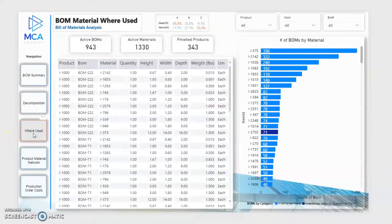Quickly view where all of your items or sub-components are being used with their relevant dimensions, as well as the top number of bill of materials created by each specific item.